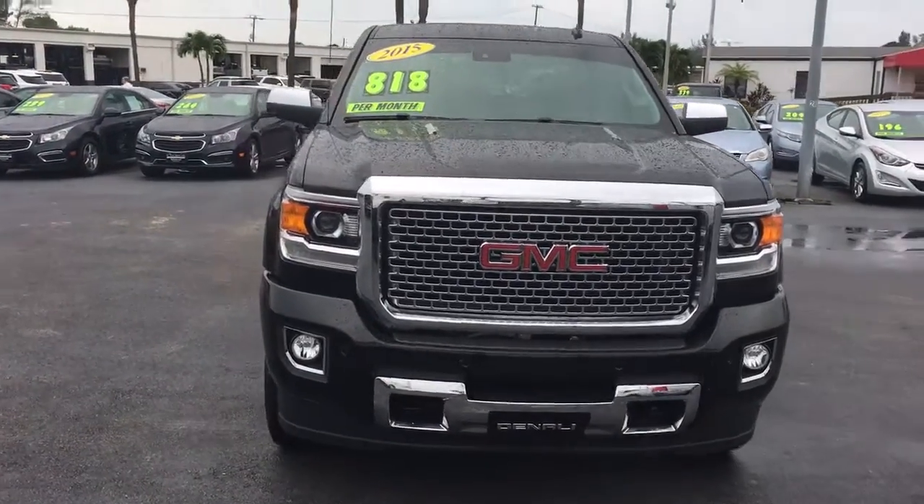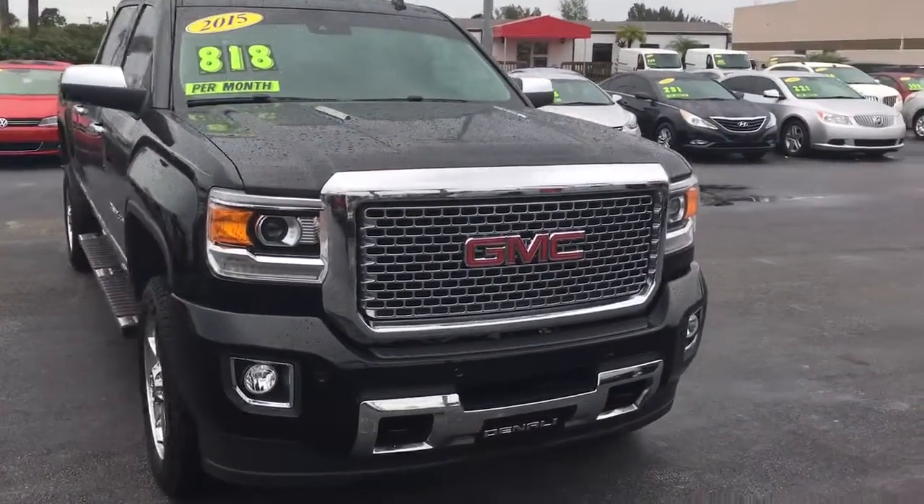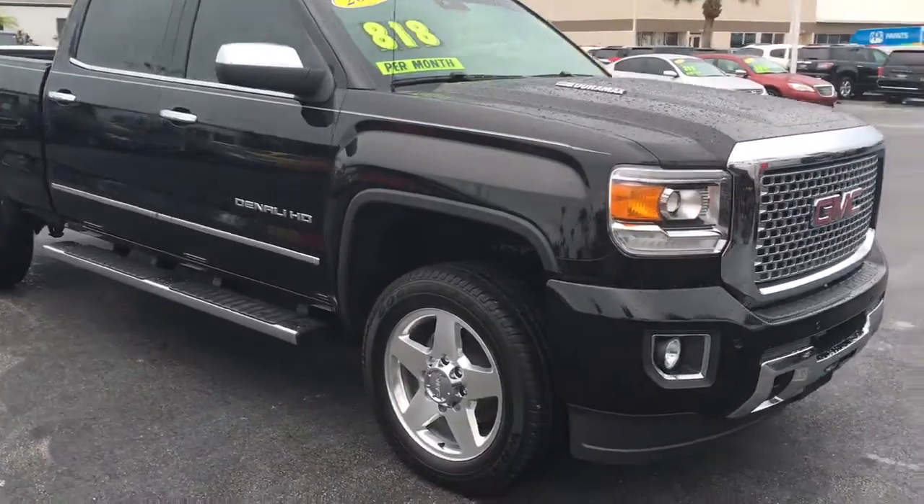Hello, my name is John D. from Carls Buick GMC. I just want to shoot you a real quick video of our 2015 GMC Denali diesel.